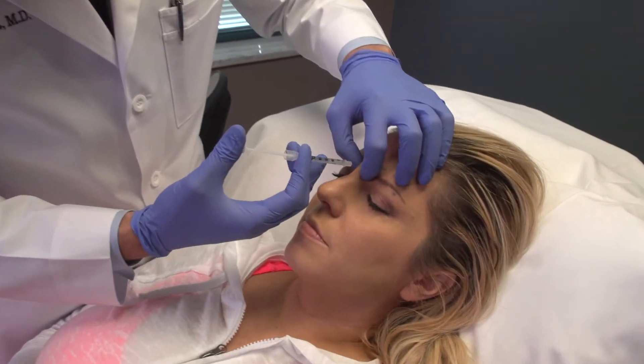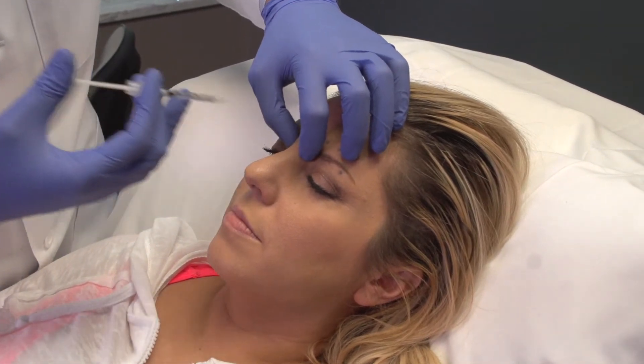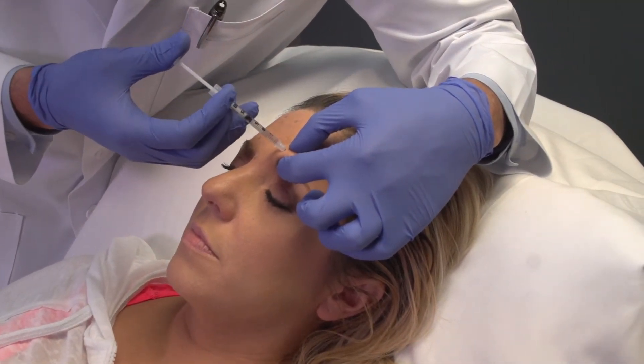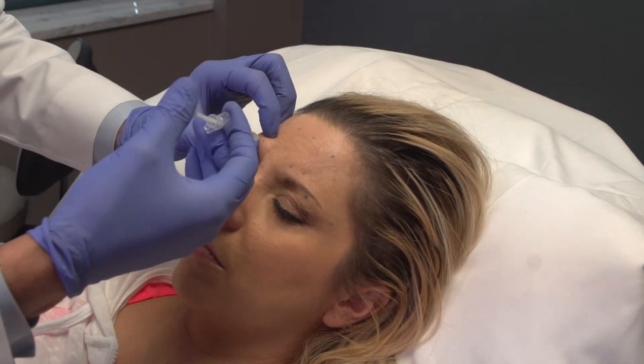Botox is injected through the tiniest needle into the muscle that causes the wrinkle. By relaxing that muscle during everyday facial expression, patients typically are told they look a little bit more relaxed, they look like they've gotten more rest the night before, and oftentimes patients are also asked if they're wearing new makeup.